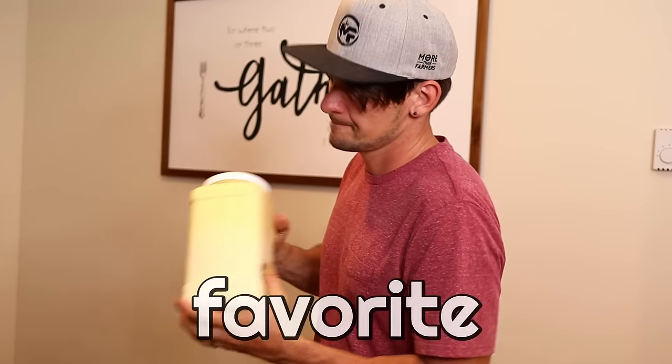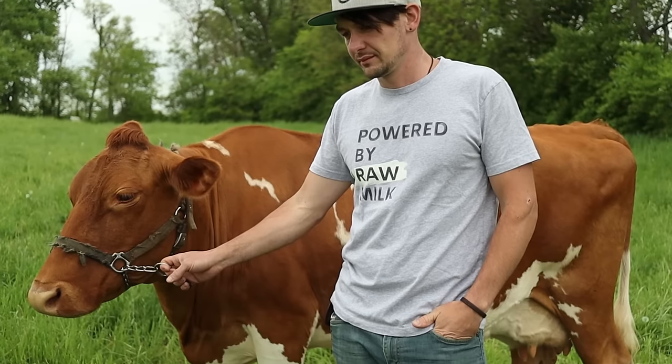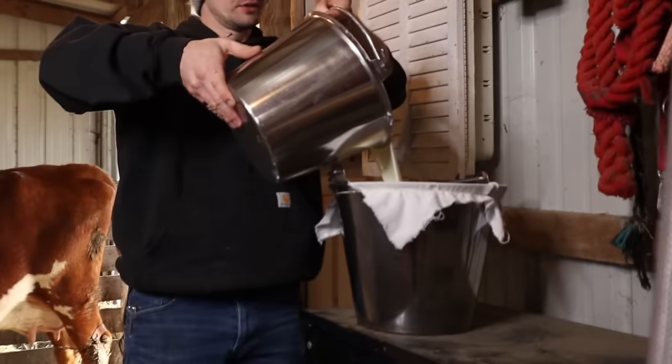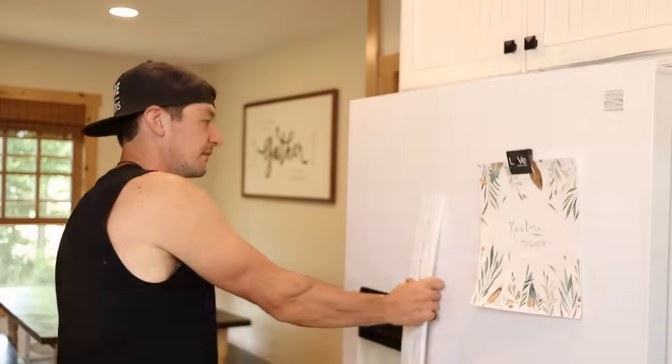Raw milk is my all-time favorite food that we produce here on our homestead. We milk our Guernsey cow, Maddie, once a day, and at her peak she gives us as much as 35 gallons a week. Right now we're only getting 14, but still — what do we do with all that milk? What could you do with all that milk?